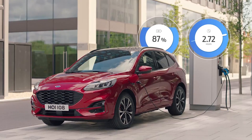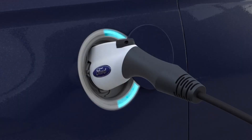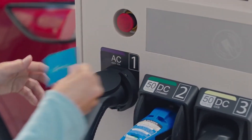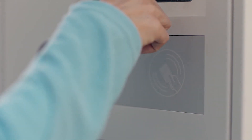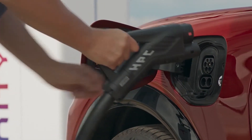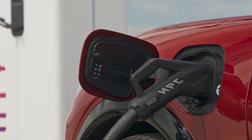In less than 10 minutes, you can add up to 54 miles of range when fueling up an F-150 Lightning with extended range battery, with access to a network of 150 kilowatt DC fast chargers. A charge event from 10% to 80% state of charge is referred to as a fast charging fill-up.